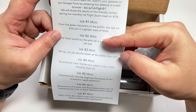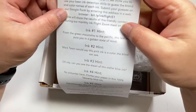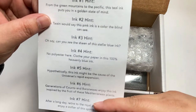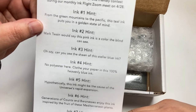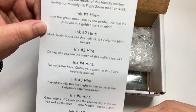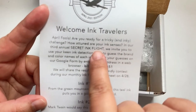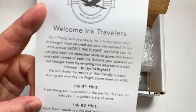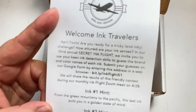This month it's a little bit different. I don't see any ink brand name. What's going on? Secret InkFlight! It's a Secret InkFlight — April Fools! Oh, are they doing this every year?